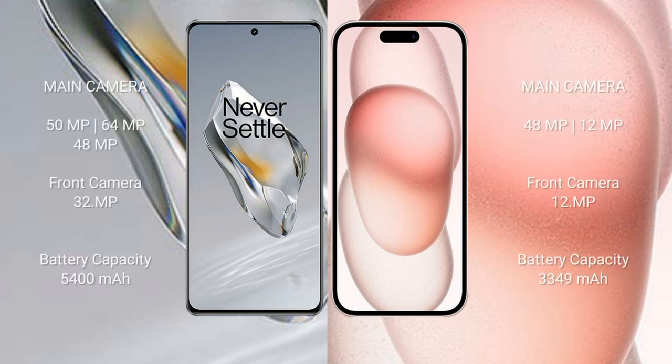The OnePlus 12 features a triple rear camera setup: 50 MP plus 64 MP plus 48 MP, and a 32 MP front camera. The iPhone 15 features a dual rear camera setup: 48 MP plus 12 MP, and a 12 MP front camera.